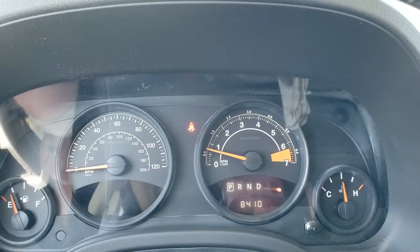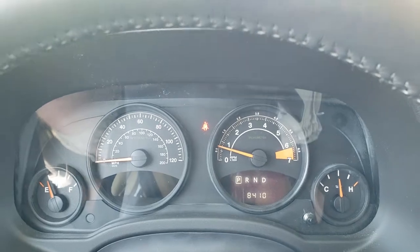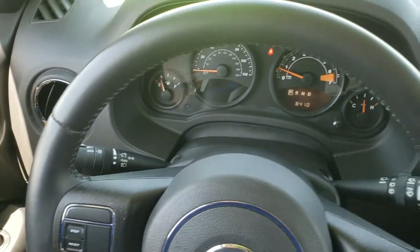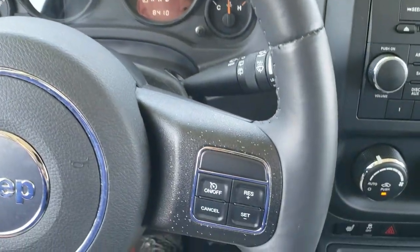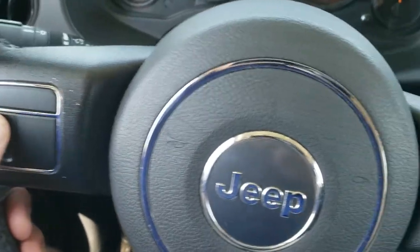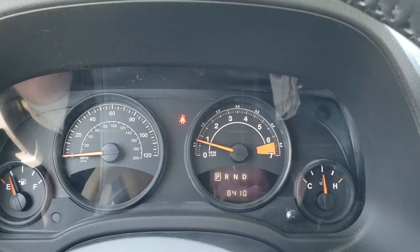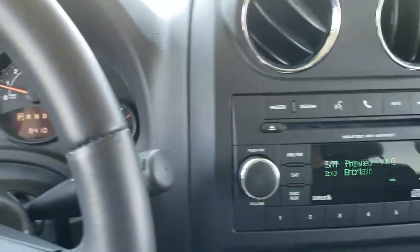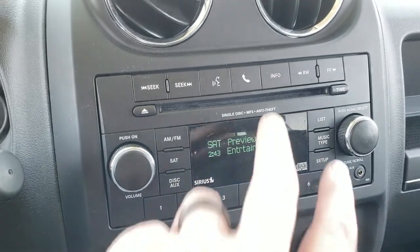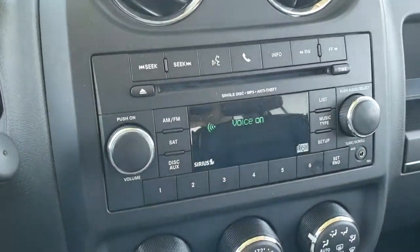As we hop inside the vehicle and turn the air down just a little bit so we can hear — it only has 8,410 miles on this Jeep, which is probably why it's so clean on the outside. Has the leather-wrapped steering wheel. We have cruise controls on the right and information center controls on the left. You can change the trip and the outside temp display. This one has AM, FM, and Sirius XM radio capabilities, and it does have Bluetooth controls on it as well.